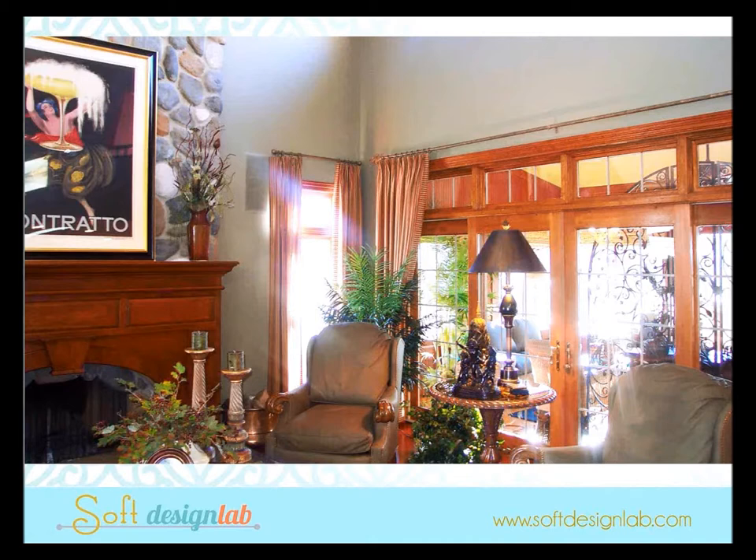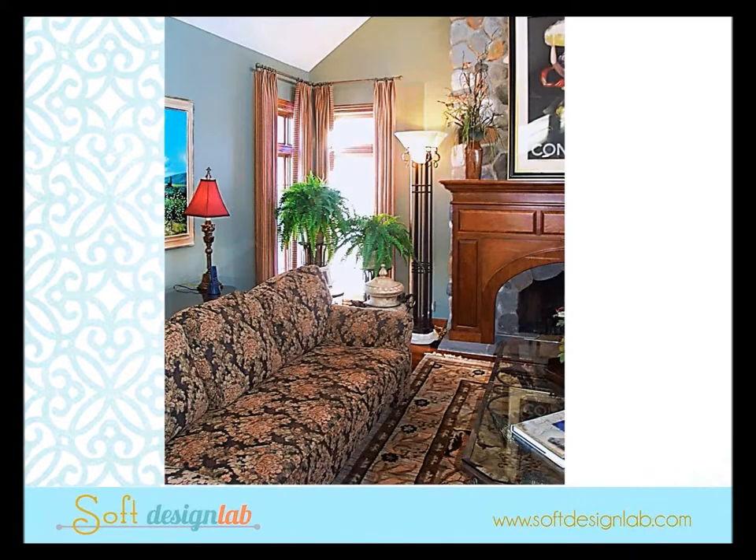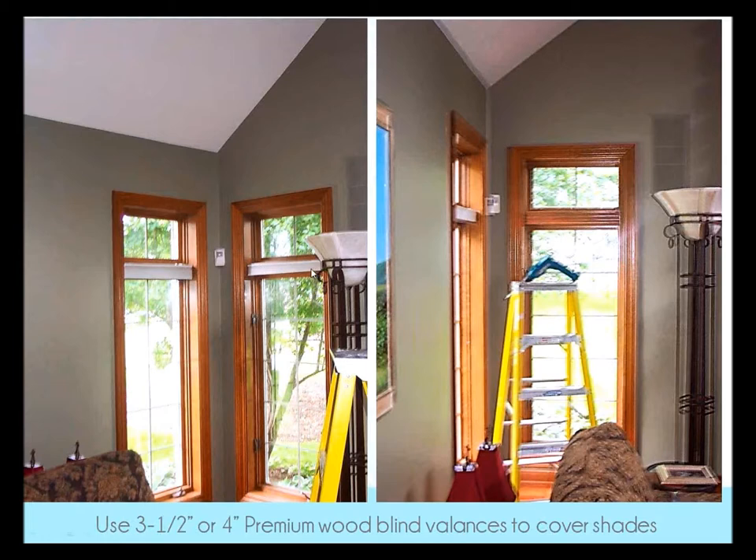Sometimes you walk into a job where the customer already has shades up and transom windows, and good design says you've got to move the drapery rod up over the transom for proportions — but then how do you hide the headrail on the cellular shade? What we did was order the three-and-a-half or four-inch premium valances from a blind manufacturer, matched the stain in the window, and attached it with angle-back brackets or a Kirsch wooden center support bracket.